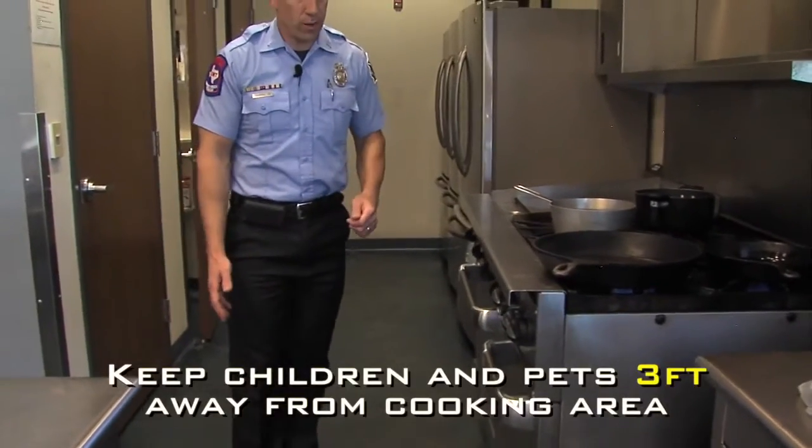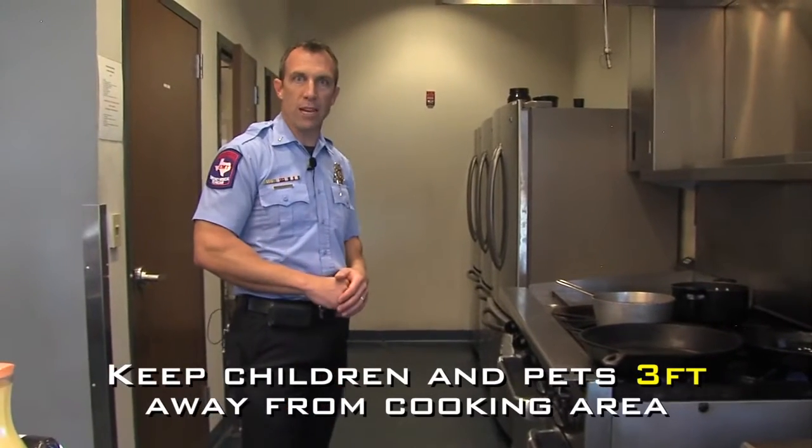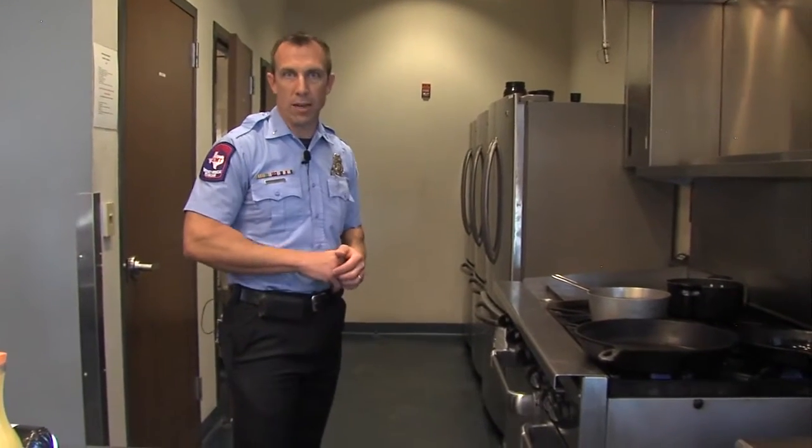Also, this three-foot area around the stove — we want to make sure no kids or pets are running within three feet of the stove. Make sure they find a different way through the kitchen so that they don't come in contact with any of the burning materials.